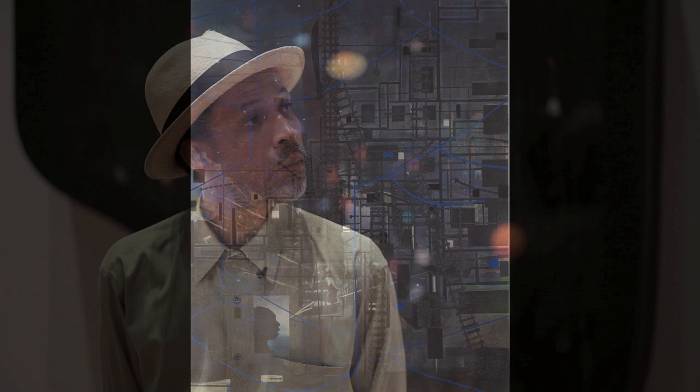I'm Michael Rooks, Whelan Family Curator of Modern and Contemporary Art, and I'm here with Radcliffe Bailey. We're standing in front of Radcliffe's new painting East-West-South-North.